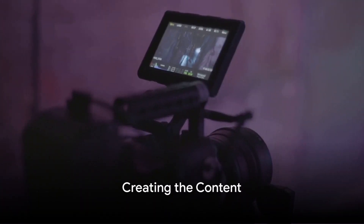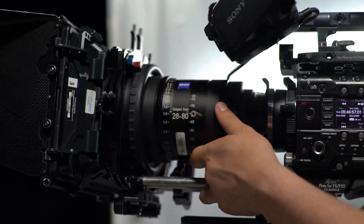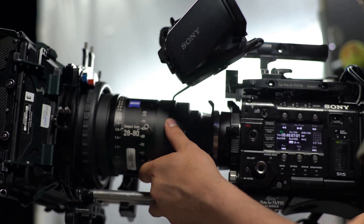With a plan in place, it's time to create your content. Ensure high-quality production standards and work together to bring your shared vision to life. Remember, the key to a successful collaboration is blending the unique styles and strengths of each creator.